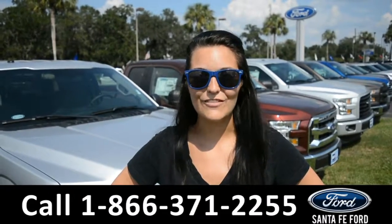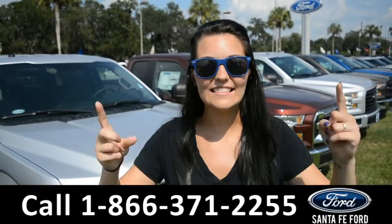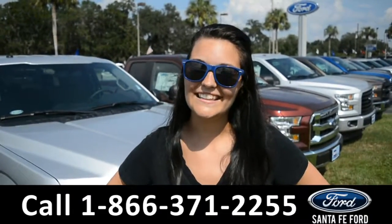For more information on this specific vehicle, please visit our website at SantaFeFord.com, or give us a call at the number below. My name is Cheyenne. Thanks for watching.